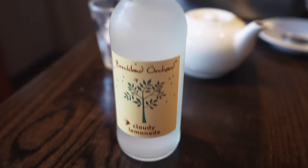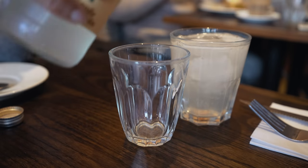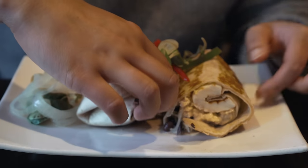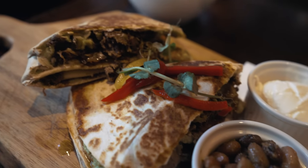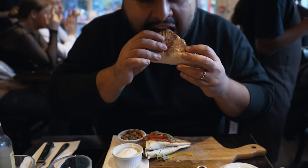I'll get the quesadilla. It's delicious. It looks really good. Breakfast burrito. Benaysha enjoyed a veggie burrito while I chowed down on a delicious quesadilla.